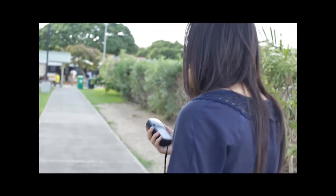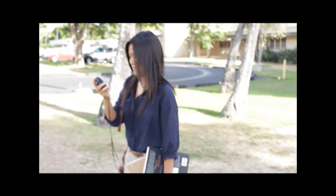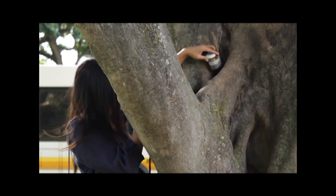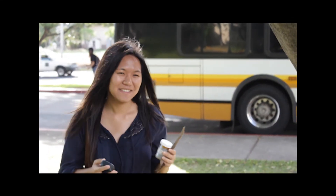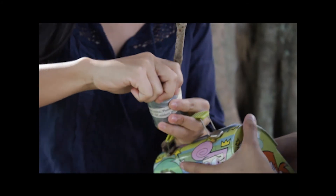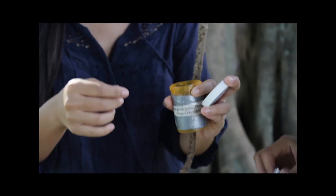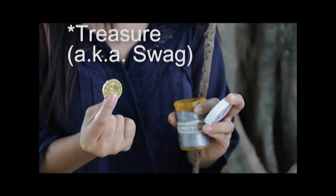How you feeling? Good! So that's the log that you write down, and then anything else in there? Treasure! That was something I've never had — it was like a treasure hunt.